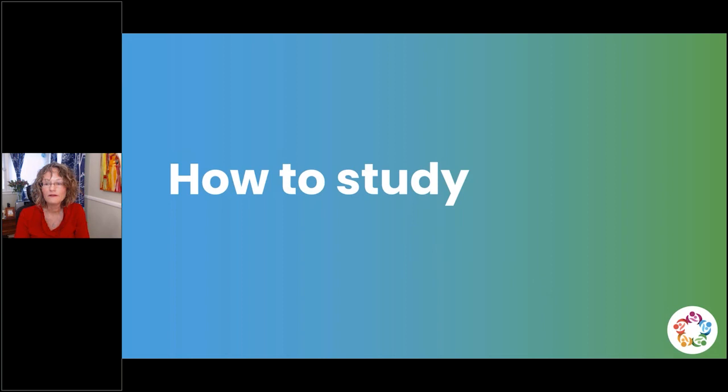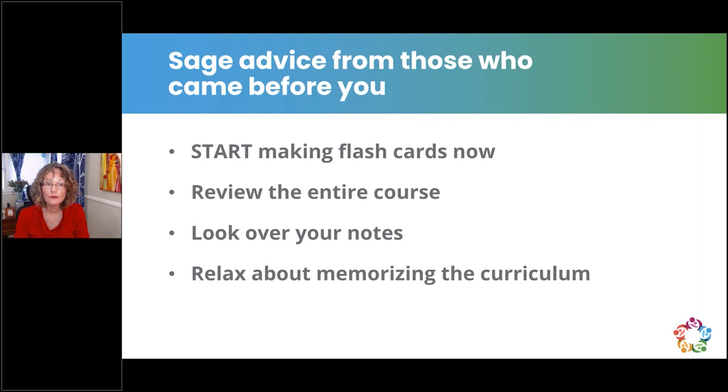First, I'm going to talk about how to study for the IBLCE exam. Sage advice: start making your flashcards now. If you took our 90-hour course and still have access, review the entire course and your notes. If you've attended webinars or in-services given by lactation consultants, review those too. The best advice is to relax about memorizing the entire core curriculum, such as all information on the cranial nerves.